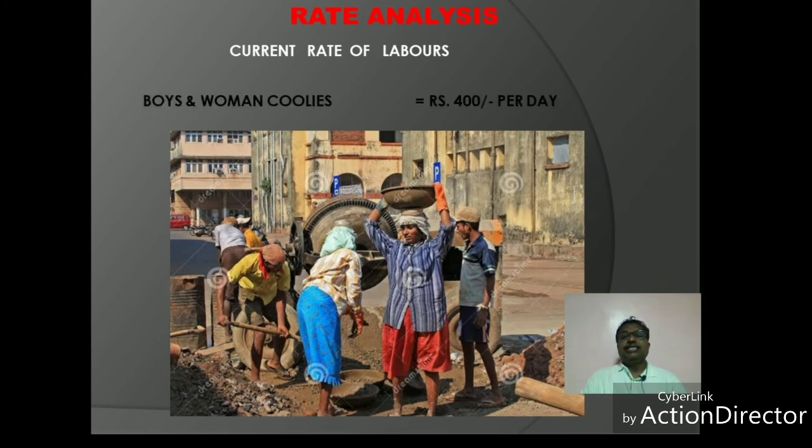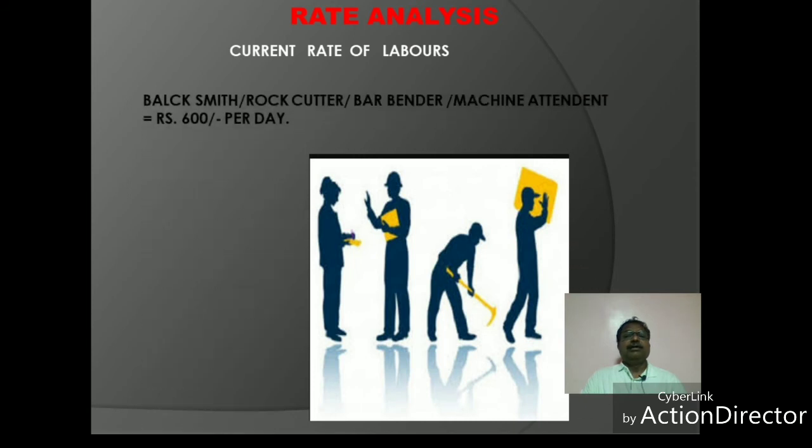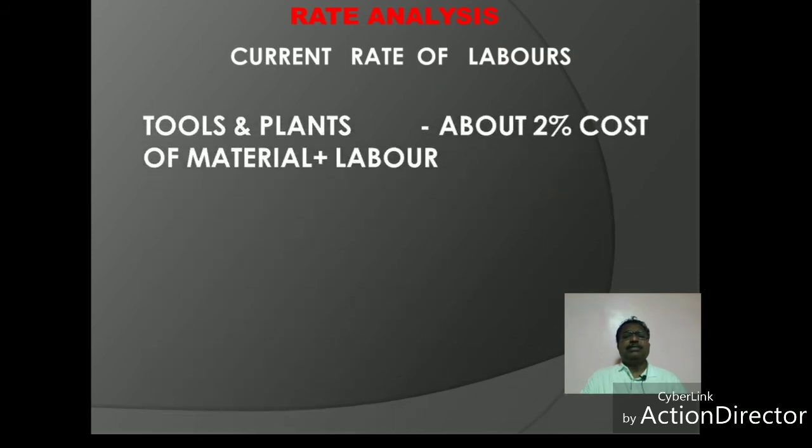The labor rate is 40 rupees per day for one category. Then the rate is 20 rupees per day for another. The rate is 30 rupees per day for another category. For RCC work, blacksmith, rock cutter, bar bender, and machine operator, the rate is 60 rupees per day. Then the rate is 80 rupees per day, and 90 rupees per day for other categories.